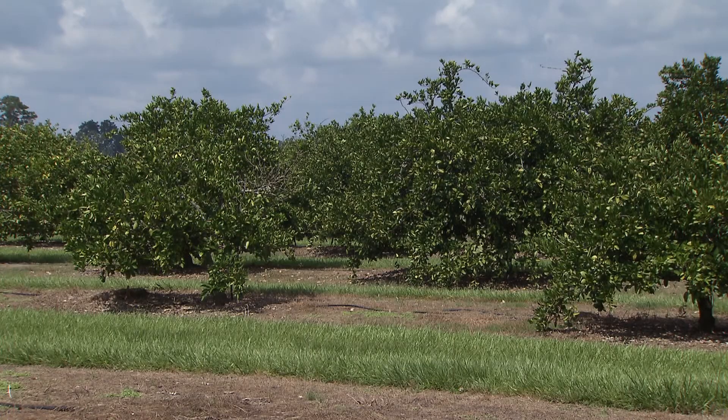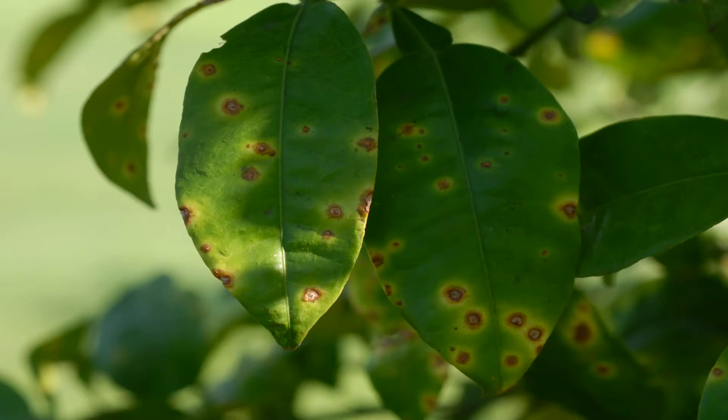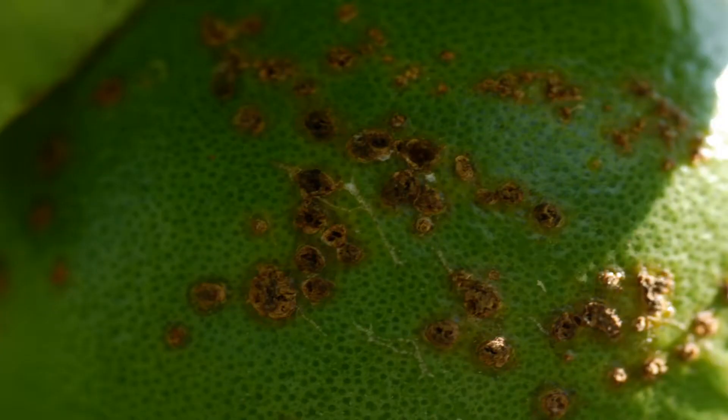Anyone with a citrus tree needs to be aware of the symptoms. On the leaves, the symptoms start as small raised blisters that with time get bigger. They have water soaking surrounding them, which is surrounded by a yellow halo. The lesions appear on both sides of the leaves. Similar lesions will also show up on the fruit and twigs, but without the yellow halo.